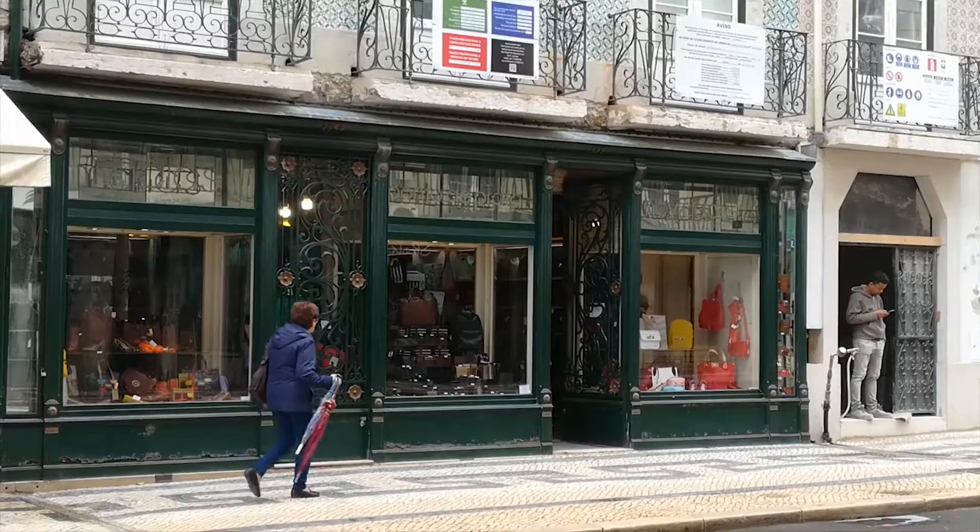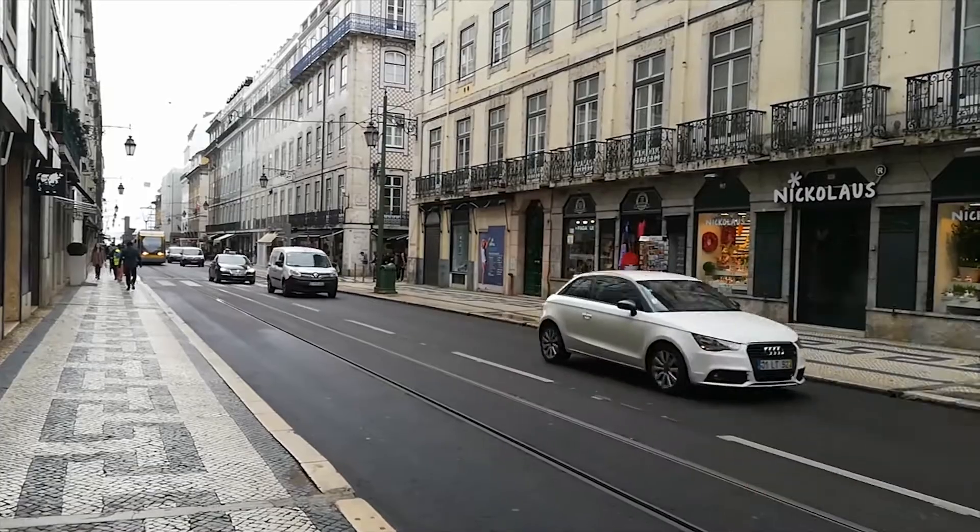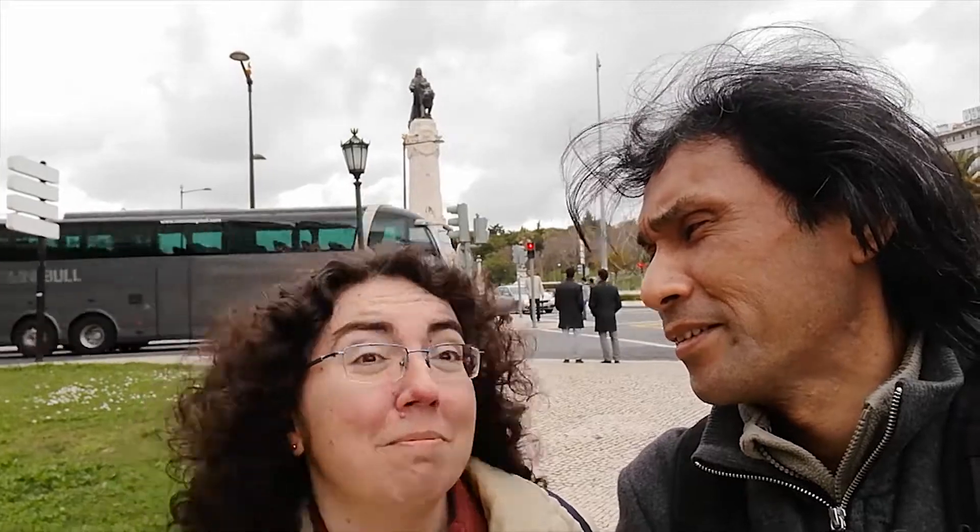We have nice fruit here. We are in Martim Moniz Mall area. That's the statue of the guy over there. We are going to look for some special place around here — something different. Not Chinese. Let's see if you can find it around here. I hope so. We can try. Good luck.